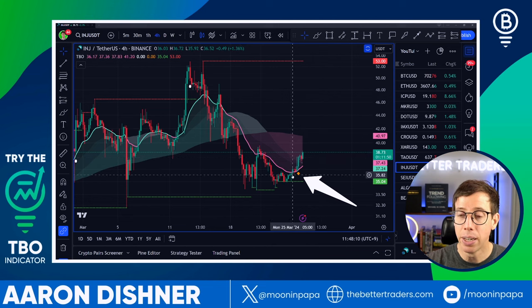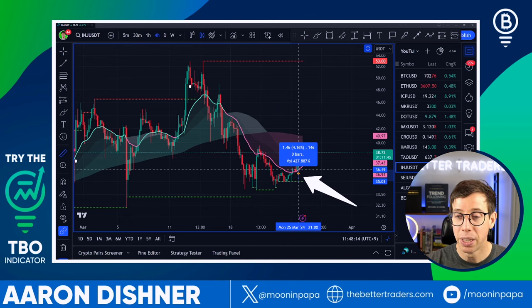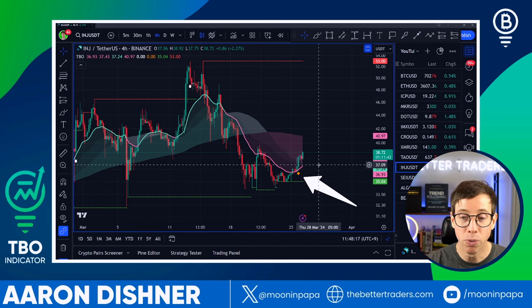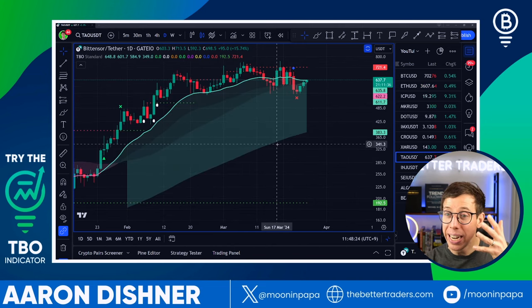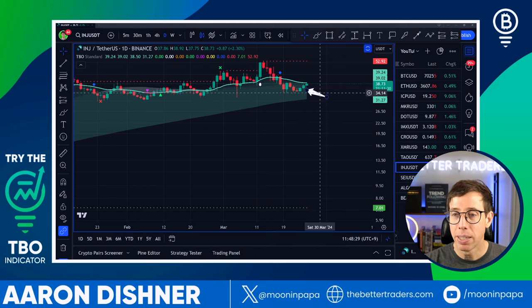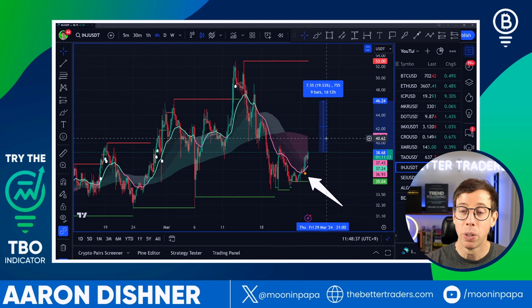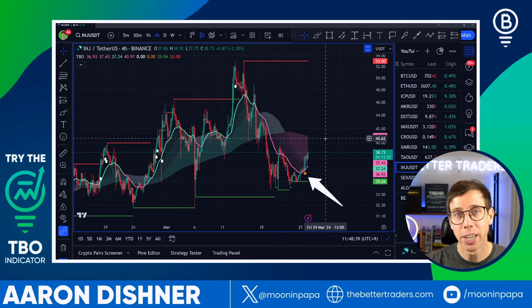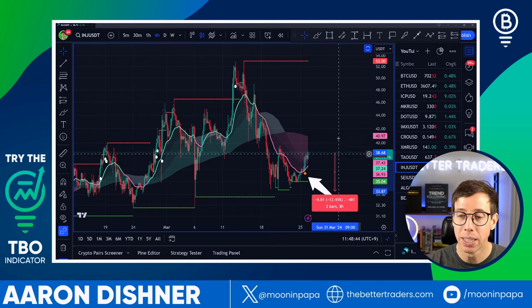Injective Protocol also has a TBO close short really close to the TBO support line on the four-hour — only 4% away. If we check the daily timeframe, it's looking not as strong as Tau. Note how wide the cloud is for Tau versus how thin the cloud is for Injective Protocol, with the price inside it. Still, I think it has a good chance of bouncing higher, and we can rely on DCA to get a better entry if the price drops against us.